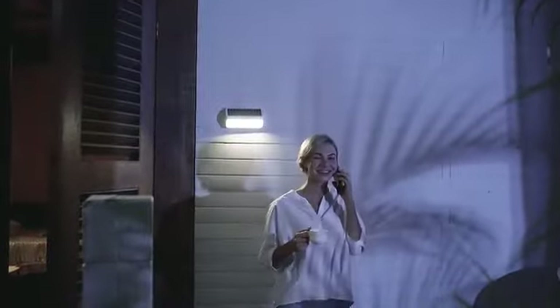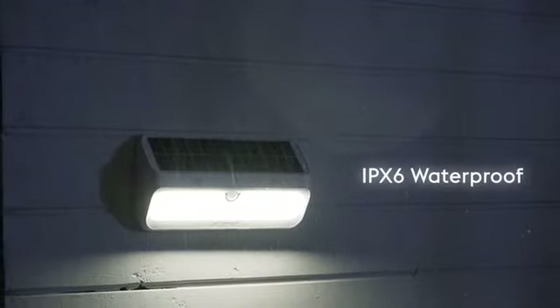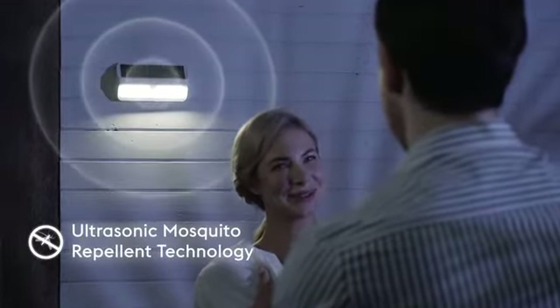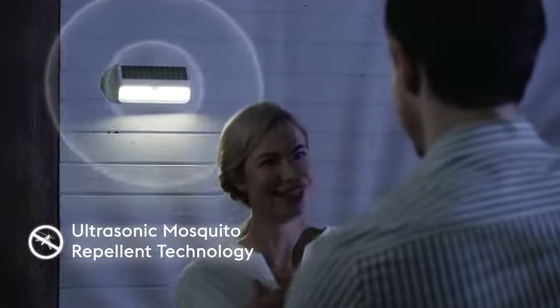Every Breiman light not only detects movement as you enter the room, but each has many other high-tech room-specific features. Our Senu solar light uses ultrasonic waves to repel insects.